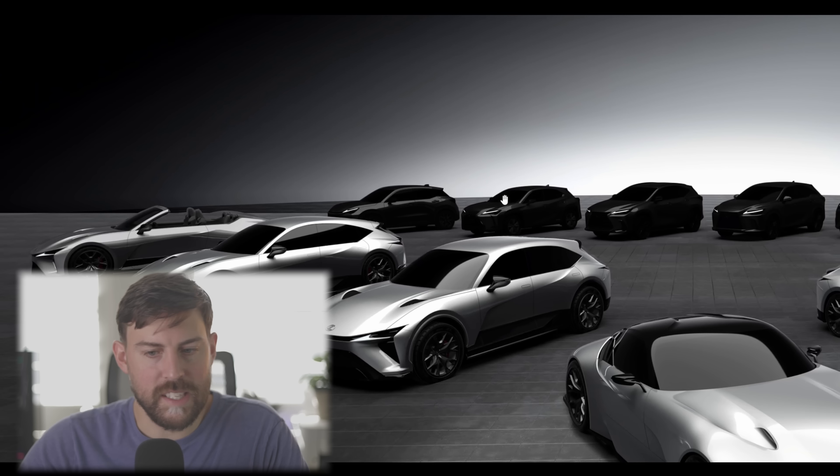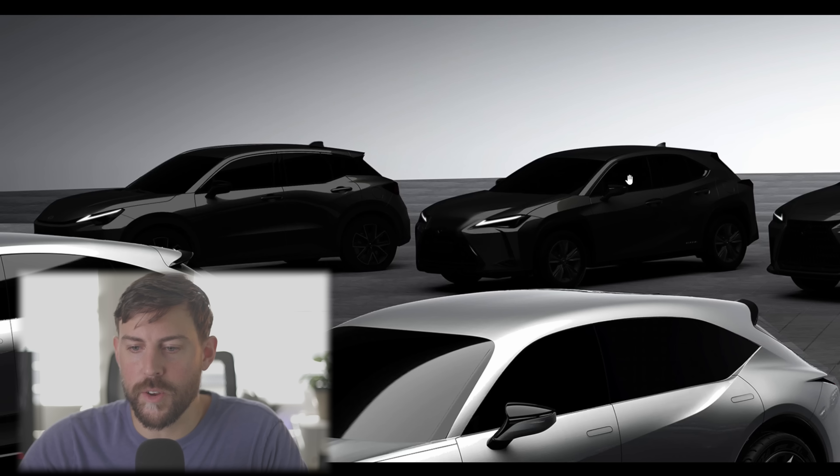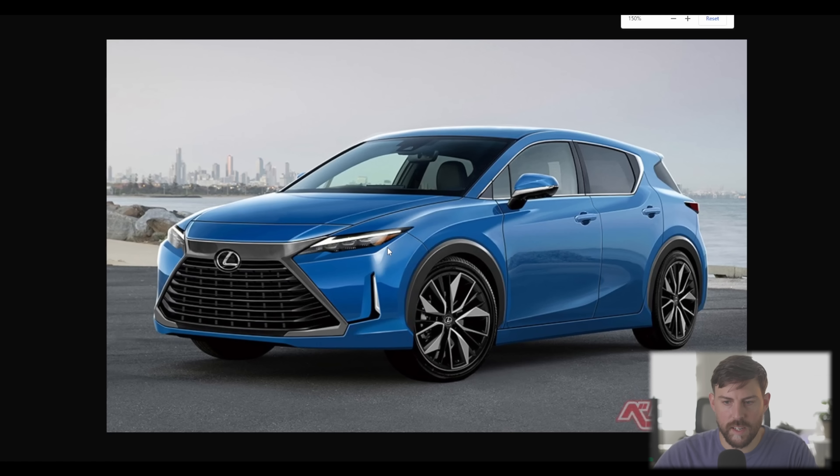In terms of size, it's probably a hair smaller than the UX. They can't do much worse than the UX in terms of interior cargo space — this looks actually more practical than the cramped UX. Looking at the image, it does look fairly similar to the concept we looked at, but a little bit more frumpy.